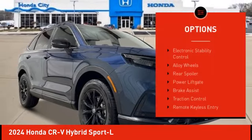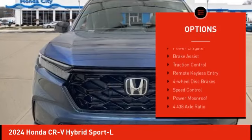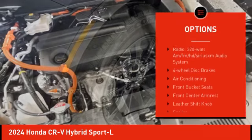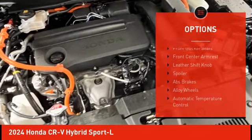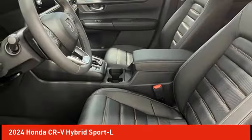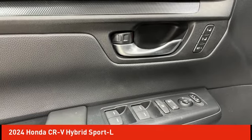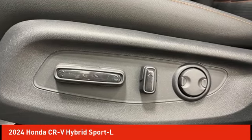Here are some of this vehicle's great options: electronic stability control, alloy wheels, rear spoiler, power liftgate, brake assist, traction control, remote keyless entry, four-wheel disc brakes, speed control, and power moonroof. If you like it online, you'll love it in your driveway — take it for a spin today.